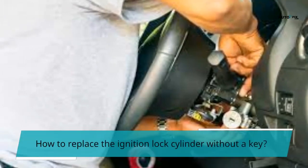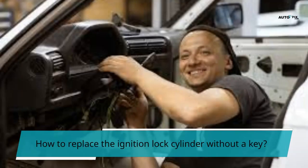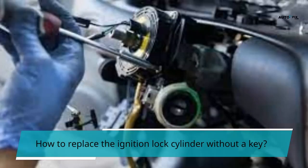How to replace the ignition lock cylinder without a key. Step 1: Remove the ignition lock cover by removing the screws holding it in place. If you don't have a screwdriver, you can use a small pry bar to remove them. Step 2: Disconnect the battery cable by pulling out the connector. Step 3: Unscrew the ignition switch by turning it counter-clockwise. You may need to apply some force to unscrew it.